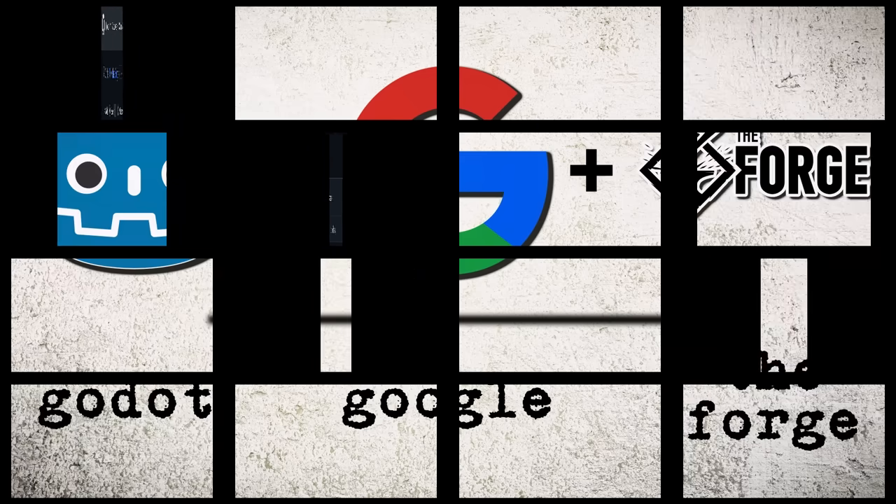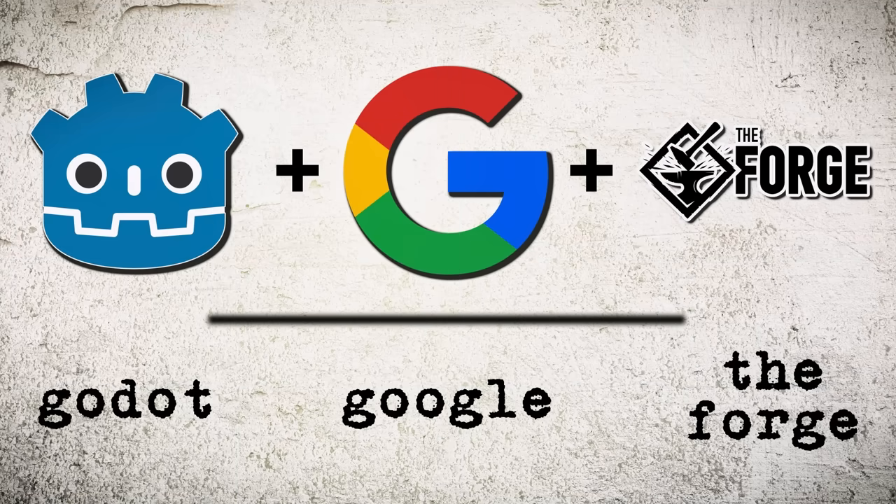And that is the news. What do you think? Double Decker Godot Newsday — both great news, I think, in my humble opinion. But let me know what you think in the comments down below, and I will talk to you all later. Goodbye.